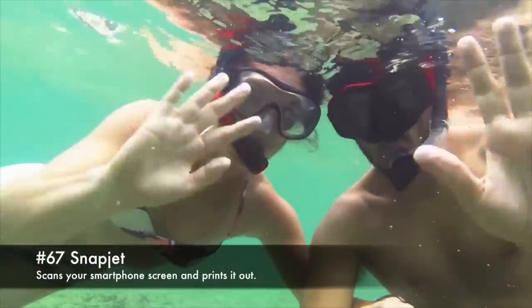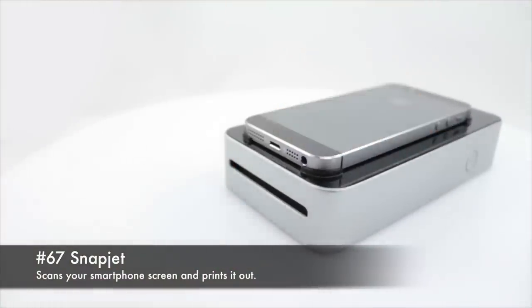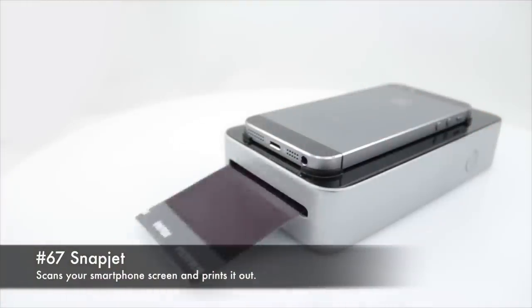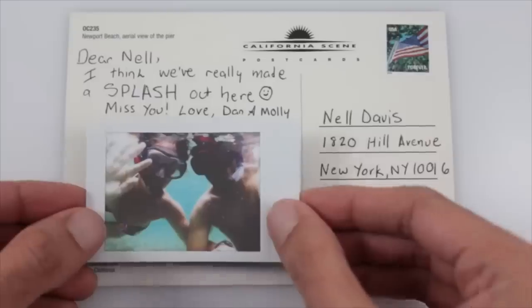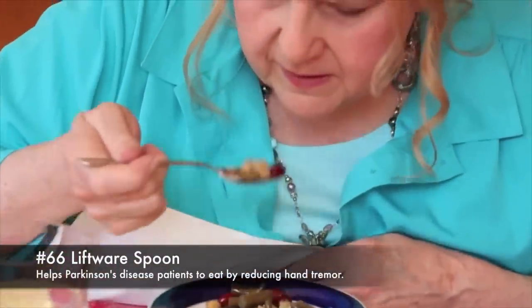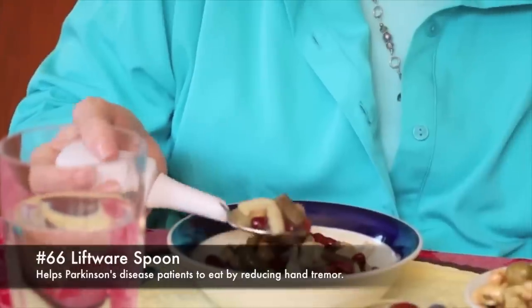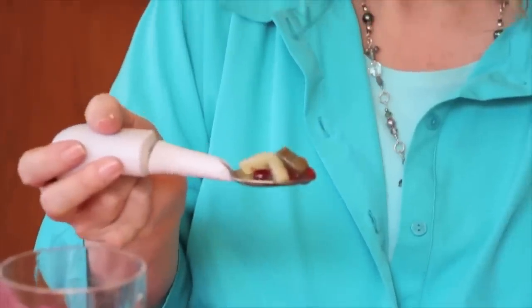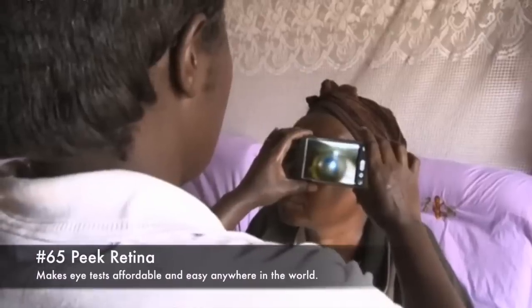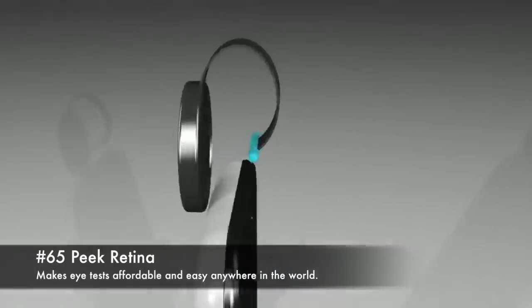67. Snapjet, scans your smartphone screen and prints it out. 66. Liftware Spoon, helps Parkinson's disease patients to eat by reducing hand tremor. 65. Peak Retina, makes eye tests affordable and easy anywhere in the world.